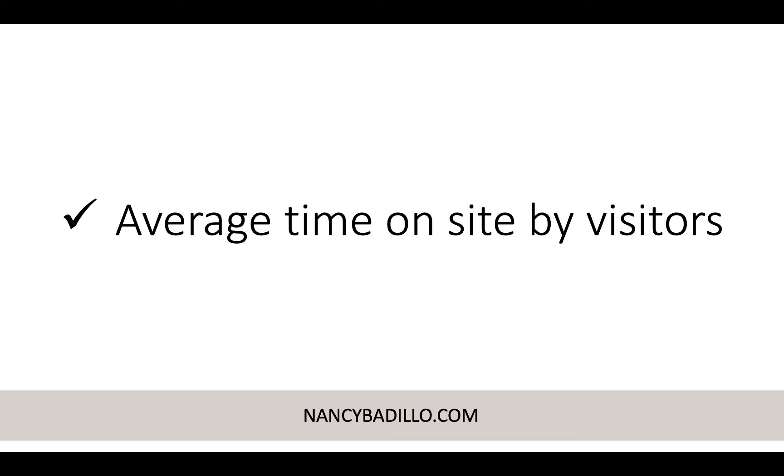The first metric is average time on site by visitors. This is really important — it's a metric that Etsy shop stats does not give you. Even though Etsy shop stats and Google Analytics are very similar, the big difference is that Google Analytics gives you much more in-depth information. Etsy shops is easier to navigate and Google Analytics does have a learning curve, but the more you use it and look at your metrics regularly, the easier it gets. With Google Analytics, you're able to see the average amount of time all users spend on a single page.